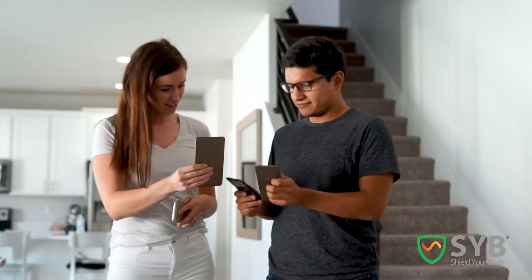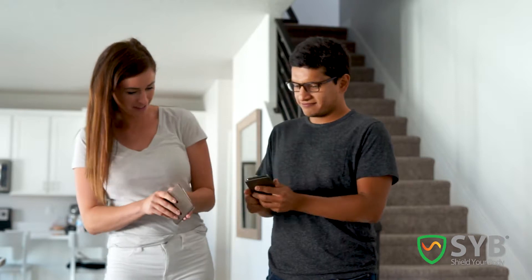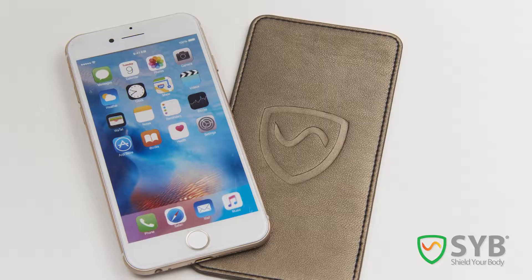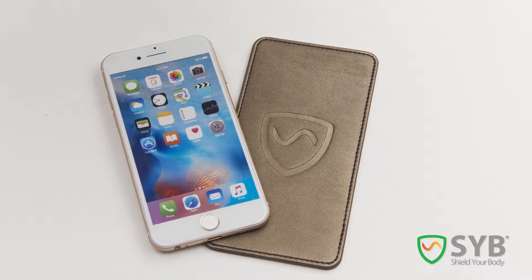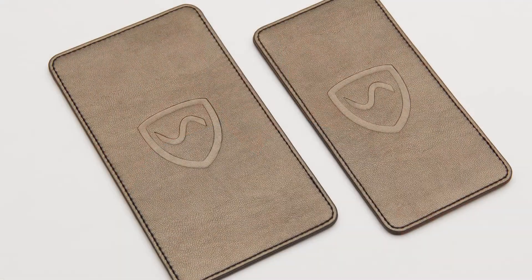And best of all, it works on any phone. So even if you buy a new phone, you can keep using your same 5G Phone Shield. It's hard to find EMF protection that's this effective, this practical, and this affordable. The 5G Phone Shield is simply the best solution to make it safer to carry your phone. It's affordable, it works on every phone, and you only need one. It's stylish, attractive, lightweight, and portable. It's based on real science and really works, and it's backed by the strongest warranty in the industry. In short, it's the best product we've ever made. Take back control from harmful cell phone radiation and shield your body with the SYB 5G Phone Shield.